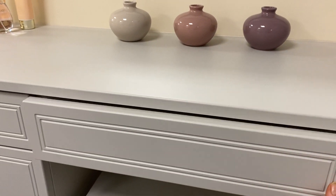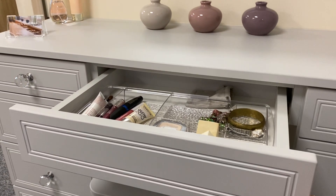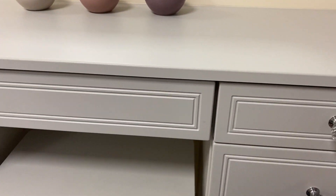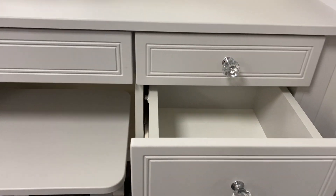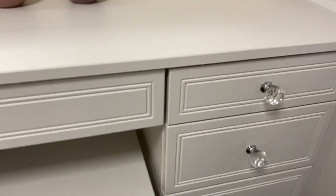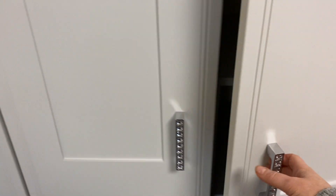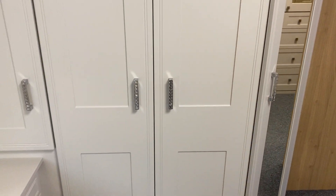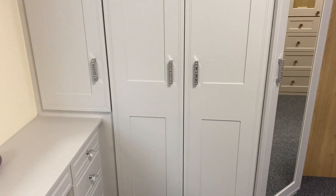Here you've got your knee space or jewellery drawer — you can have that or leave it out if you don't want it. All our drawers and all our doors come with soft-close mechanisms, so they do that final little close for you — no more slamming of doors and drawers.